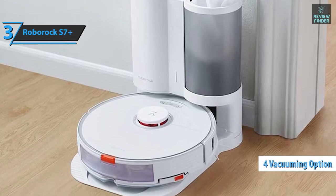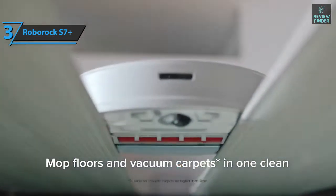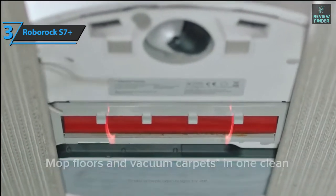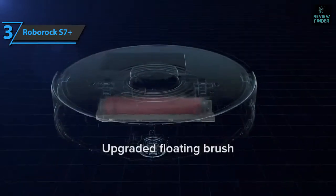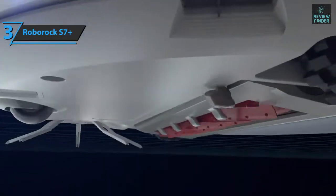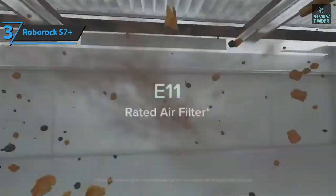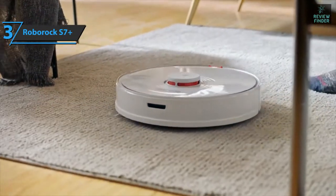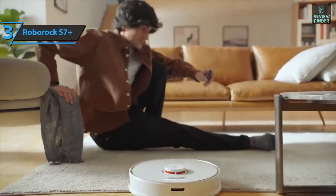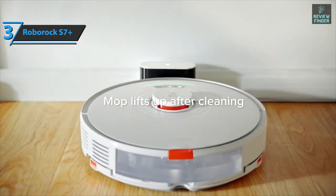The Roborock S7 Plus offers up to four different vacuuming modes, is very fast and quiet, and detects carpets very well. You can adjust the amount of liquid dispensed during cleaning. It features technology that vibrates the cloth up to 3,000 times per minute to remove dirt from the floor — and yes, it is capable of removing major stains. It's also one of the best in terms of navigation, powered by the Roborock app.